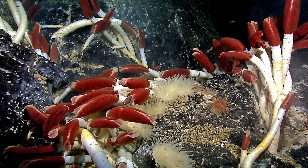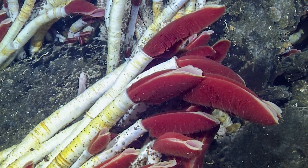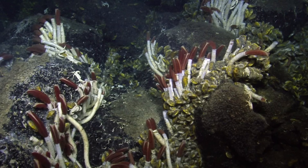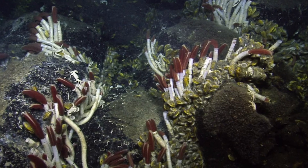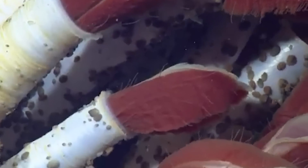These bacteria consume the chemicals spewed by the vents, like hydrogen sulfide, and convert them into energy through a process called chemosynthesis. This allows the worm to survive without eating anything in the traditional sense.